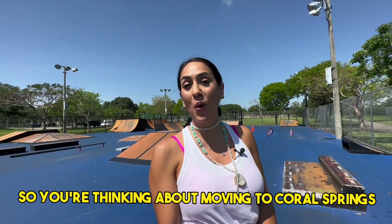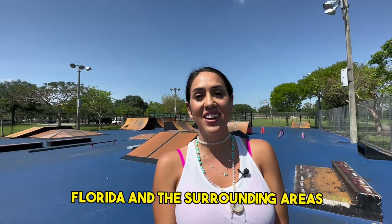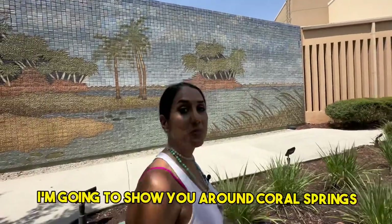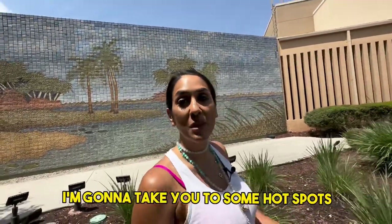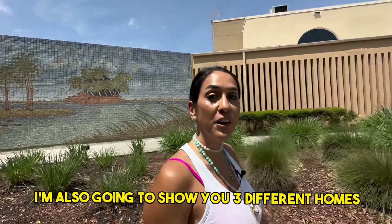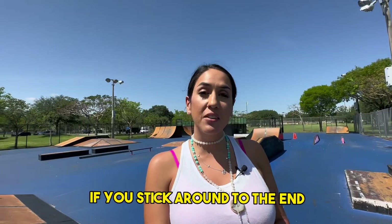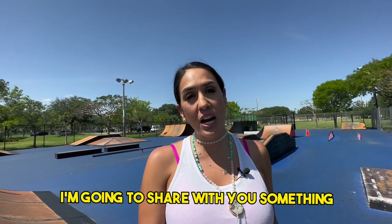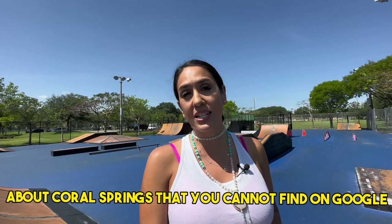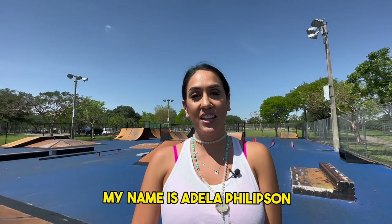So you're thinking about moving to Coral Springs, Florida, or maybe Fort Lauderdale, Florida and the surrounding areas. In this video, I'm going to show you around Coral Springs. I'm going to take you to some hot spots, show you where the locals like to go. I'm also going to show you three different homes and three different neighborhoods so you can see what may fit with your budget. If you stick around to the end, I'm going to share with you something about Coral Springs that you cannot find on Google.